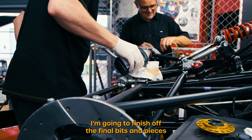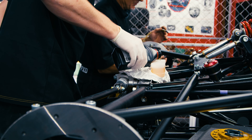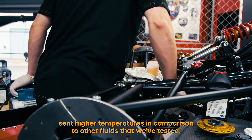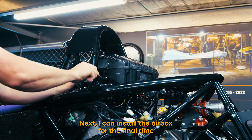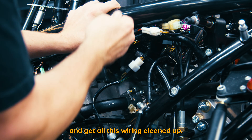Going to finish off the final bits and pieces so that we can call this car 100% mechanically done. I've gone ahead and bled the brake system with the Serco brake fluid as it withstands higher temperatures in comparison to other fluids we've tested. I've also gone ahead and bled the hand clutch too. Next I can install the airbox for the final time and get all this wiring cleaned up.